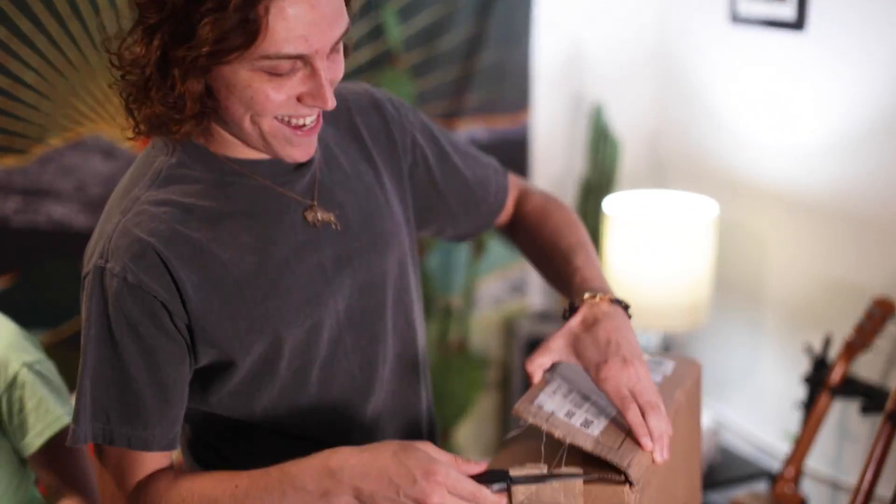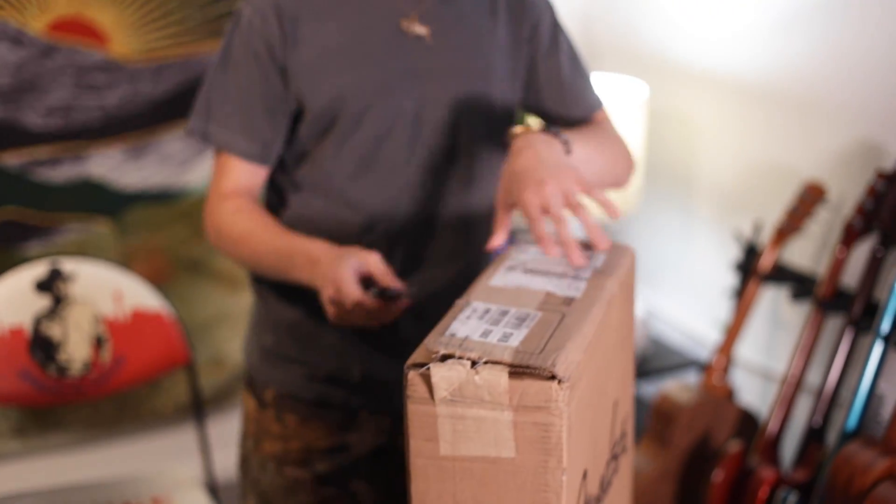We might do a live stream one day, so I'll be there. Alright, thanks for joining me. Thanks.